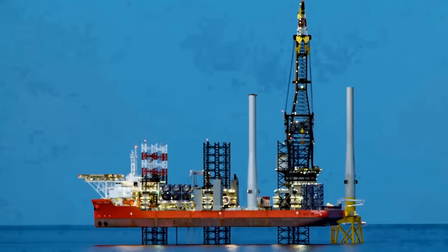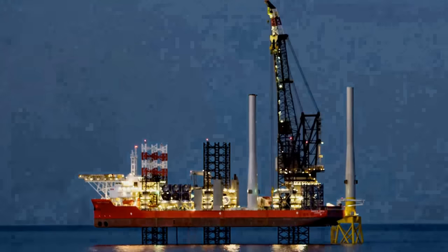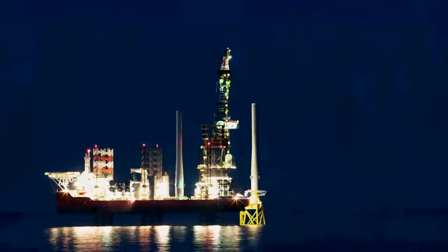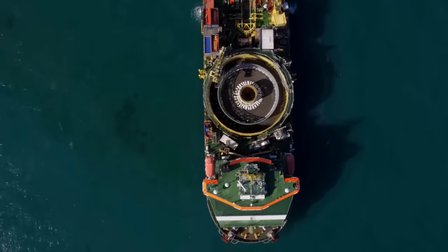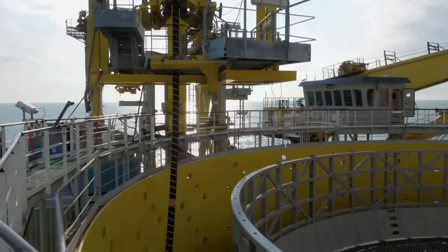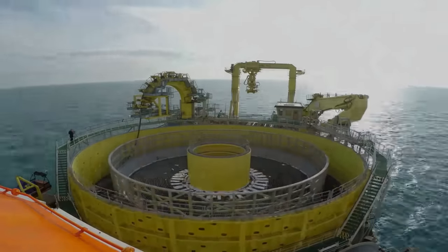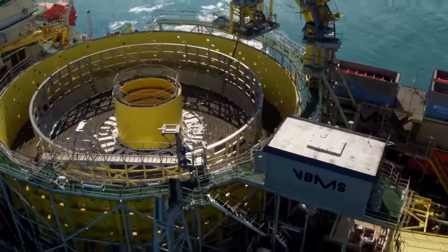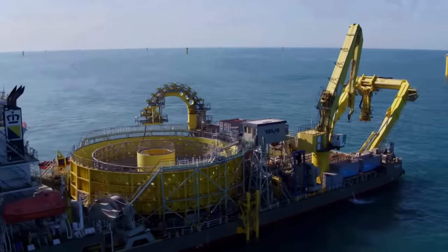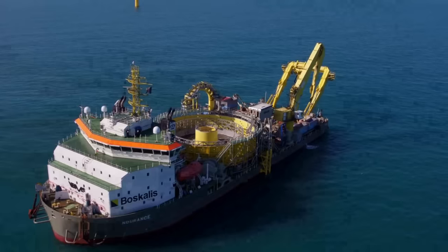To deliver generated electricity to land, an electrical cable must be laid along the seabed to connect the wind turbine with the shore. For such tasks, cable layers or cable ships are used. Such vessels are designed to lay cables offshore, and cable ships are known for laying the first transatlantic telegraph cable, securing communication between Europe and North America in the middle of the 19th century.